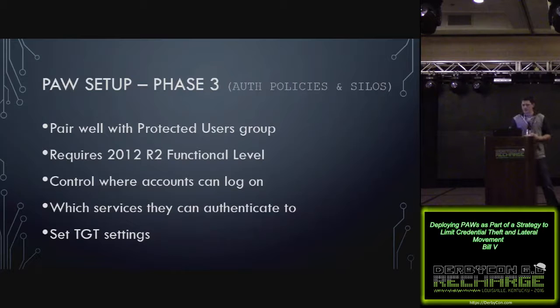Authentication policies and silos pair well with the protected users group, and they require 2012 R2 functional level. They allow you to control where accounts log on, which services they can authenticate to, and set granular Kerberos ticket settings. It's a great control as well.